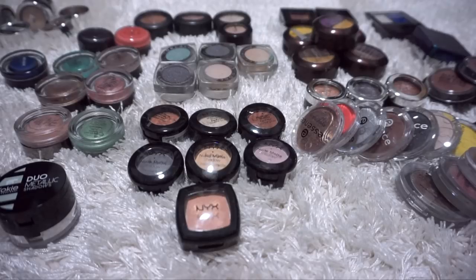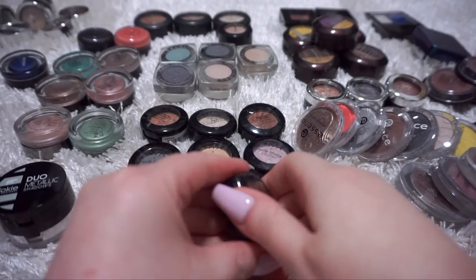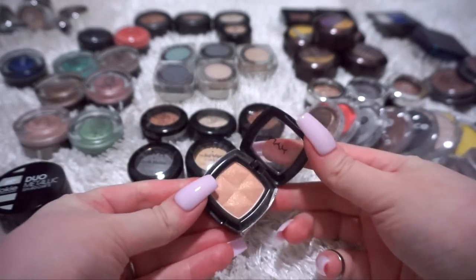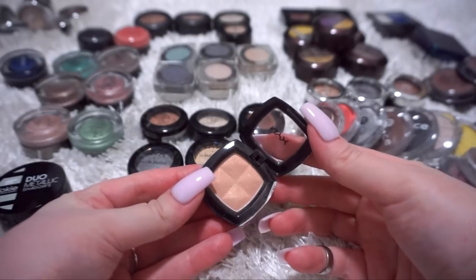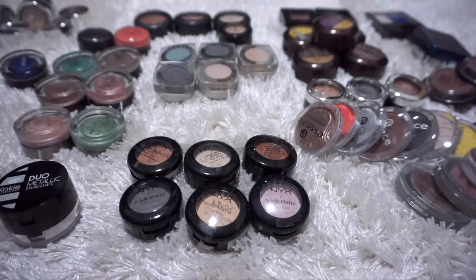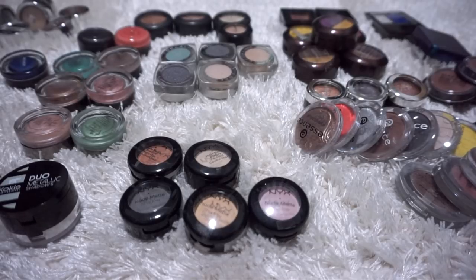I'm going to start with the NYX shadows that are directly in front of me. The round ones are matte. The little square one is not matte - this one has a little bit of shimmer. It is called Skin Tight. I'm going to keep this for a little while longer because I don't think I've used it very much. I really like their single matte shadows, so I'm definitely going to keep all six. Let's just go through them one by one in case you're wondering what the names of these are.